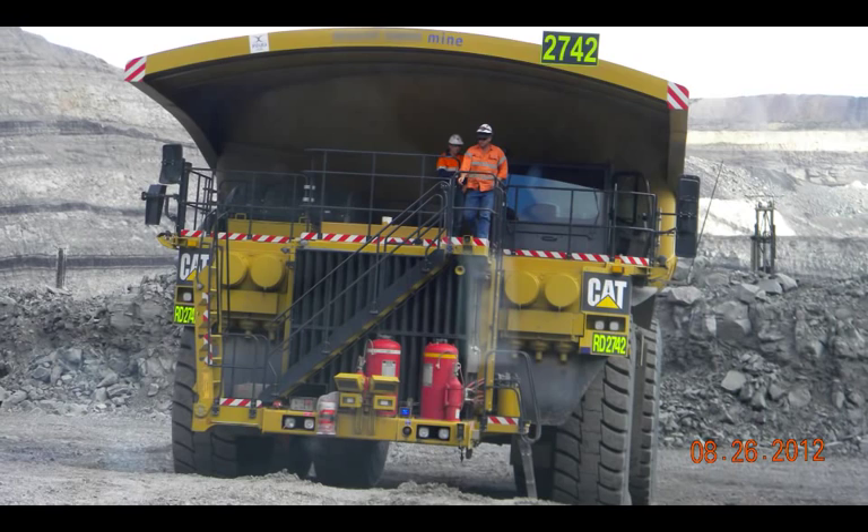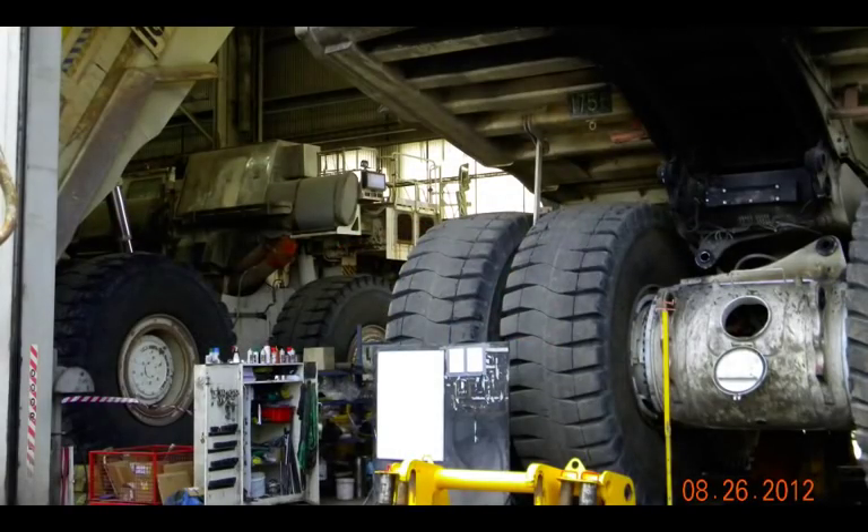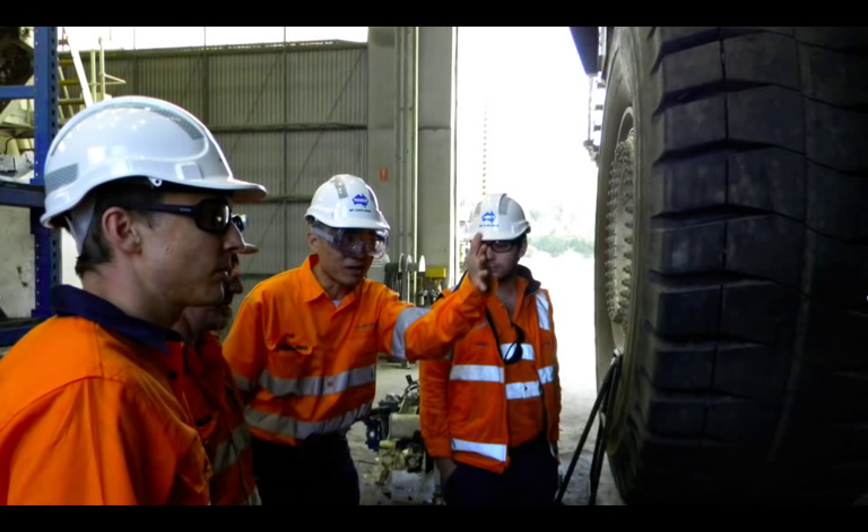We like to say the world is our lab, and all the photos you're seeing here are of our IBM Research team on the ground in Australia working with experts at Thiess Mining, one of our clients and one of the largest mine operators in the world. We learn a lot about trucks and heavy equipment and mining processes from them, and we combine this with our data analytics and modeling capabilities to deliver tools and applications that can help them run their business better.